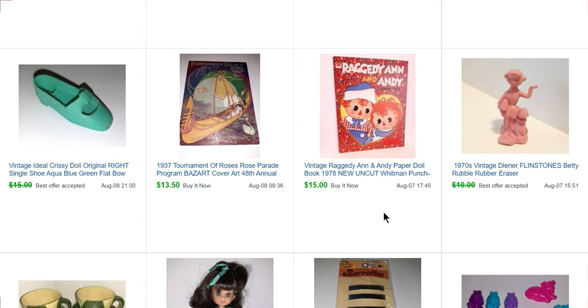A Raggedy Ann paper doll book for $15. This was a Tournament of Roses Rose Parade program I picked up at an estate sale — the art was really cool. This sold for $13.50. Here is a shoe for a Chrissy doll — this sold for $13.50 also. It's just the right shoe.